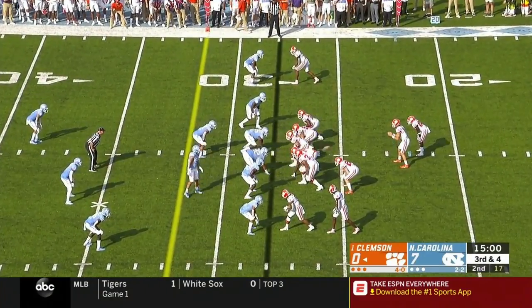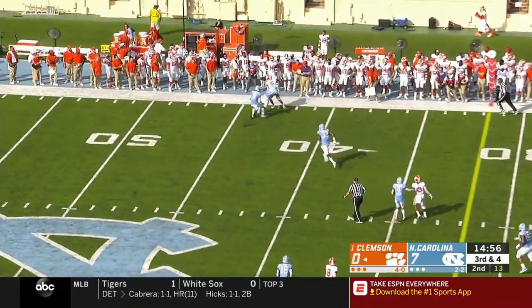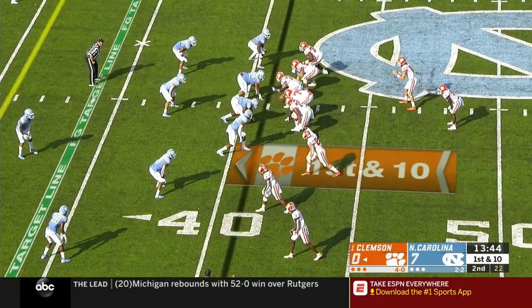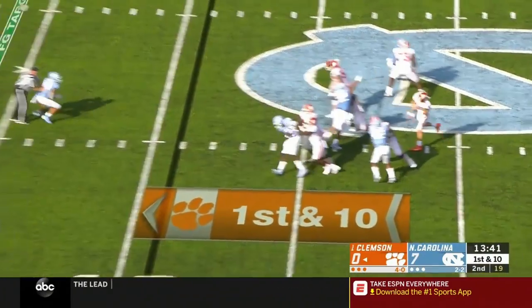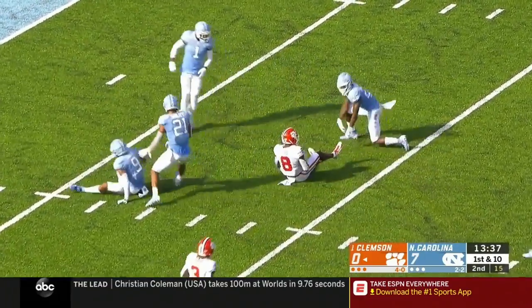First time since Florida State in the late 90s. Lawrence on third down, back shoulder fade — that's on target to Higgins, first down Tigers up to the 40s. Lawrence is looking that way and wide open is Ross, down to the nine yard line.